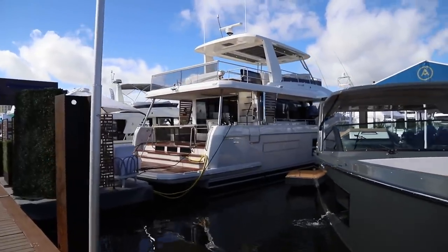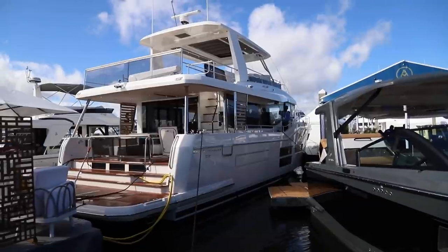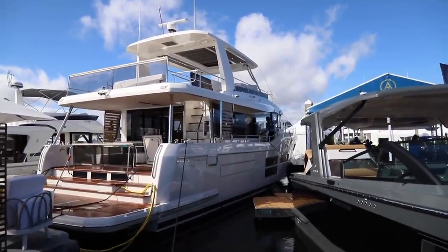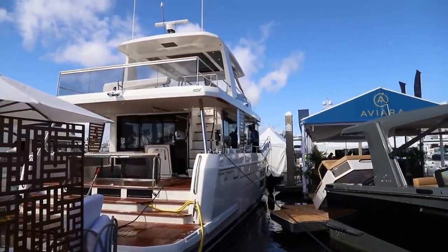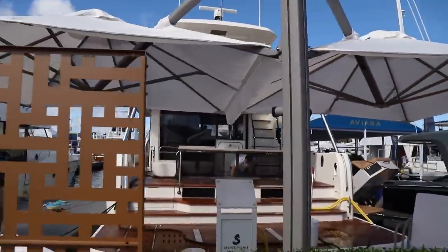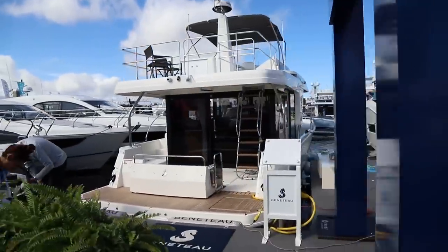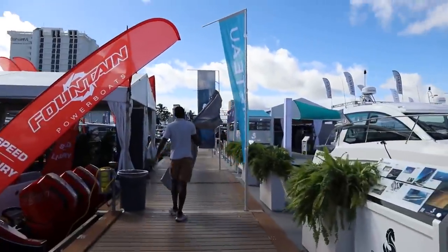Right here we have another celebrity sighting — the Beneteau Grand Trawler 62. We'll be taking a closer look at this boat later in the show. Alan Harper was able to get aboard in France. This is a whole new line of yacht for Group Beneteau, picking up where the Swift Trawler line ends and really looking to take things to a whole other level. Nice positioning here, actually, right next to the Swift Trawler.